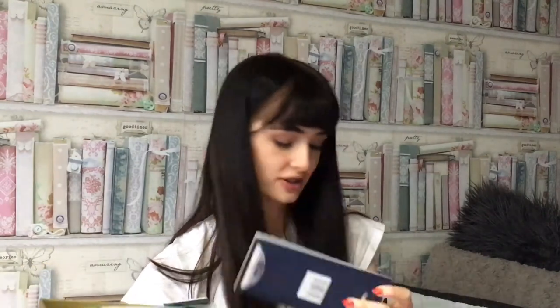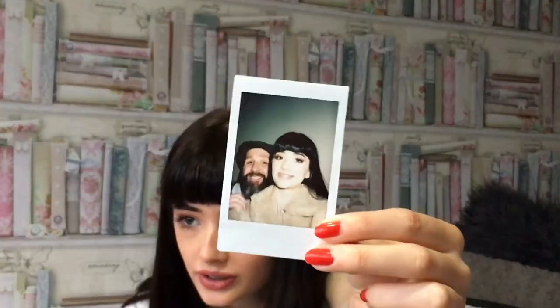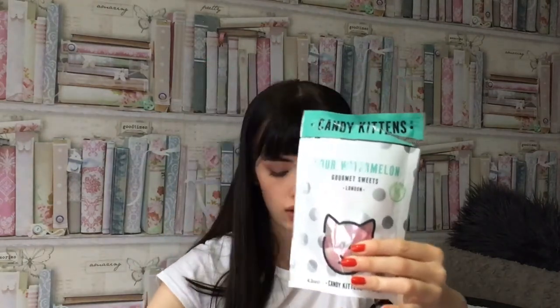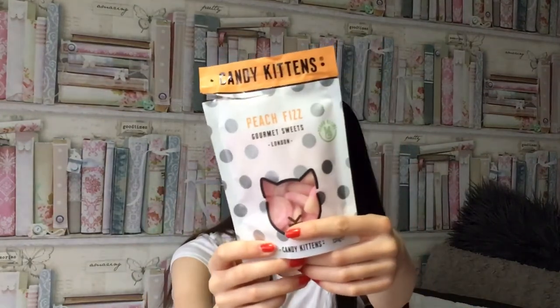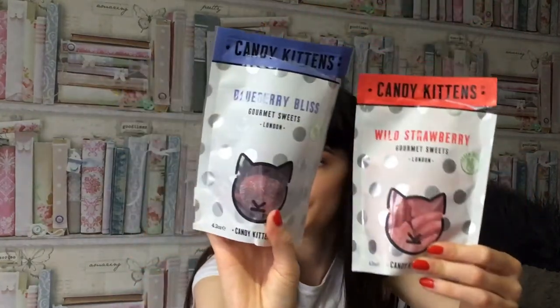Each of us got like a box of sweets and chocolate, and obviously I'm vegan so I was excited to try these. They're all by this brand called Candy Kittens — it's got salamore, watermelons, peach fizz, wild strawberry and also blueberry.